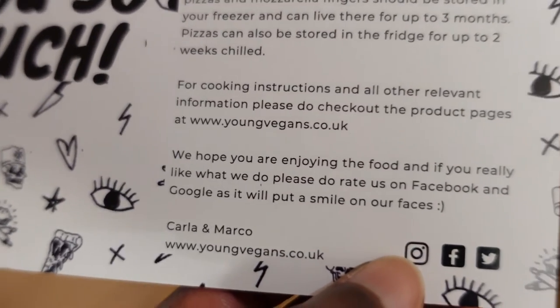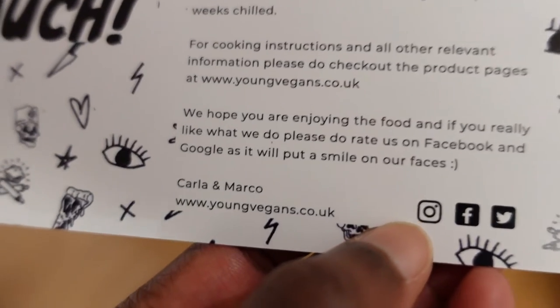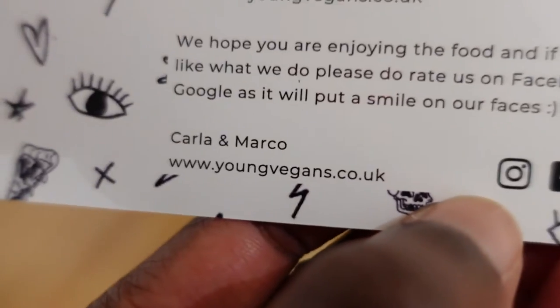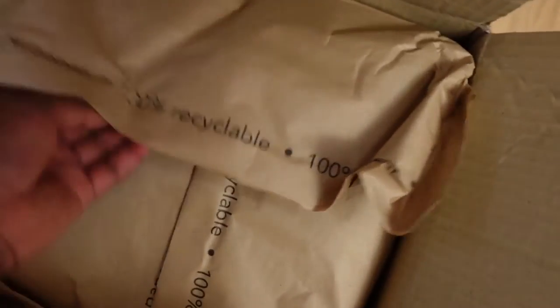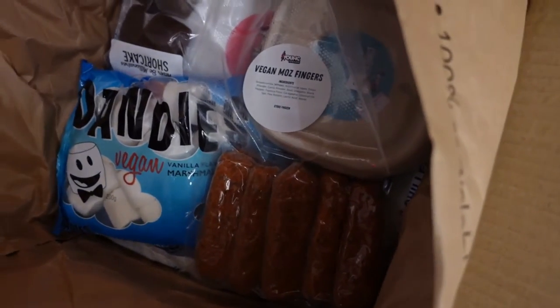The note continues: 'We hope that you are enjoying the food and if you really like what we do, please rate us on Facebook and Google as it will put a smile on our faces. Carla and Marco.' I like the design — lovely little thank you note on 100% recycled paper. Very nice.